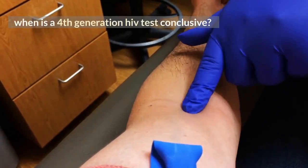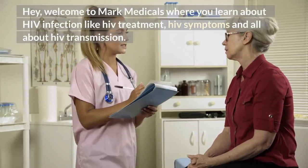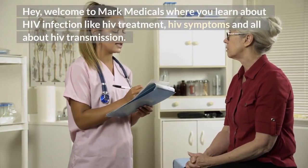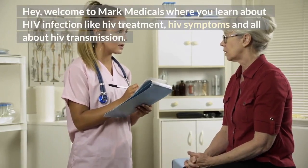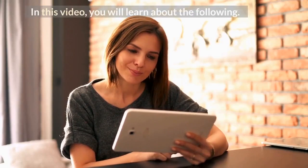When is a 4th generation HIV test conclusive? Welcome to Mark Medicals, where you learn about HIV infection, including HIV treatment, HIV symptoms, and all about HIV transmission. In this video, you will learn about the following.